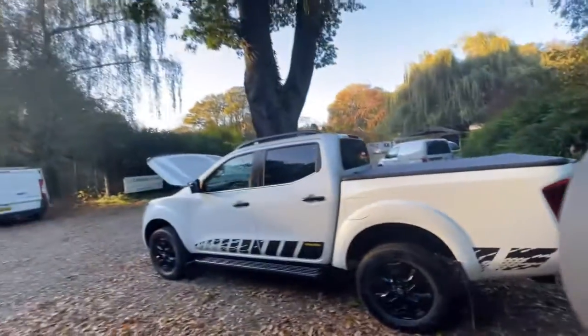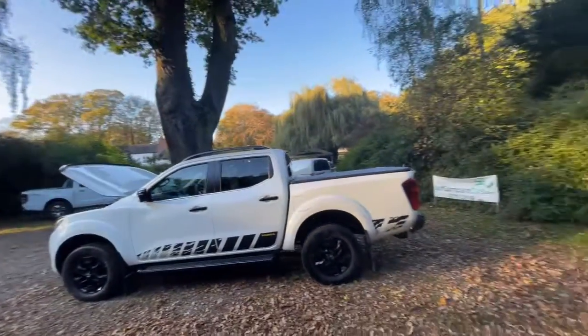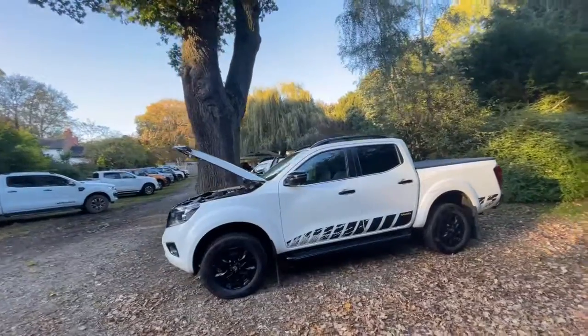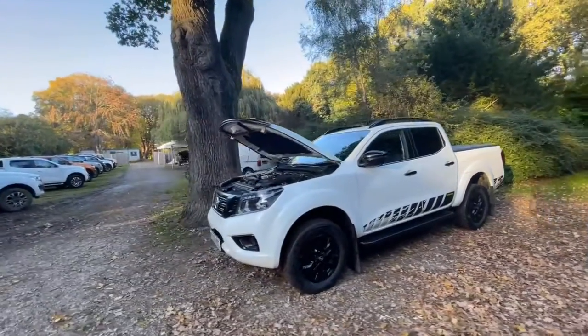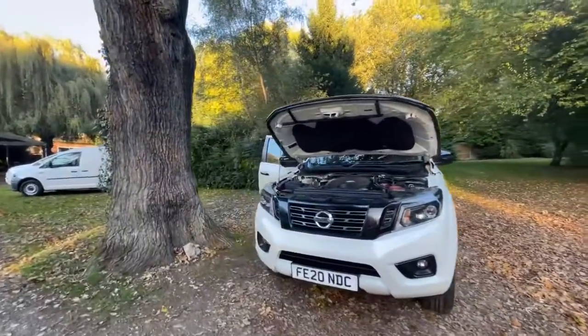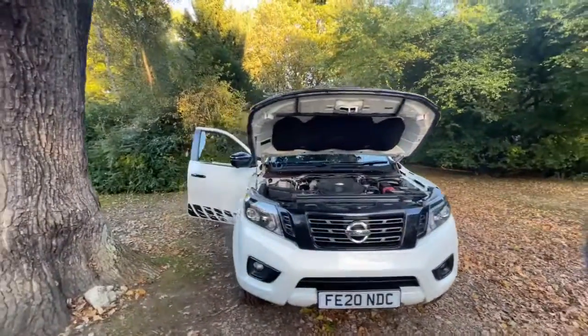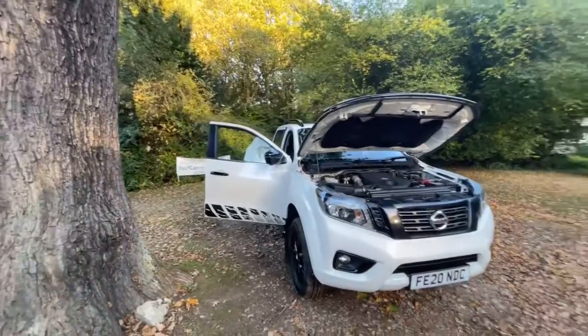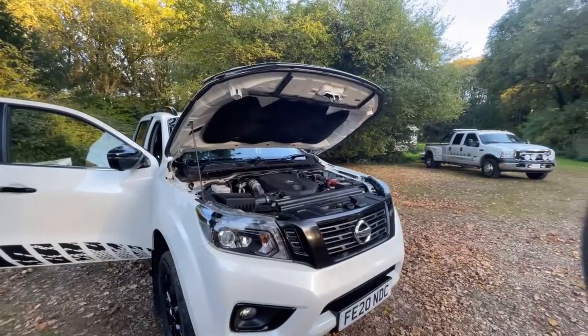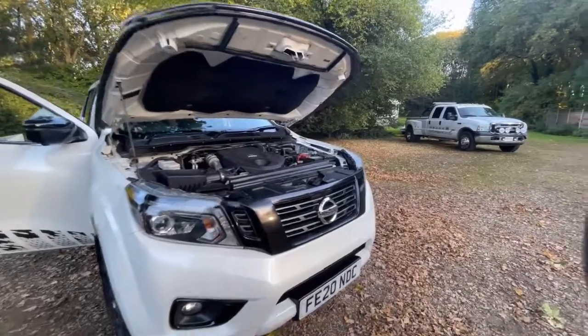To summarise: it's in fantastic condition, the paint is fantastic, just one tiny little mark that I found. No nasty dents or marks. Full Nissan service history. If you like the look of it, get in there quick because it won't be here long. Thanks for watching and sticking with me — I appreciate it. Take care, bye-bye, look after yourself.